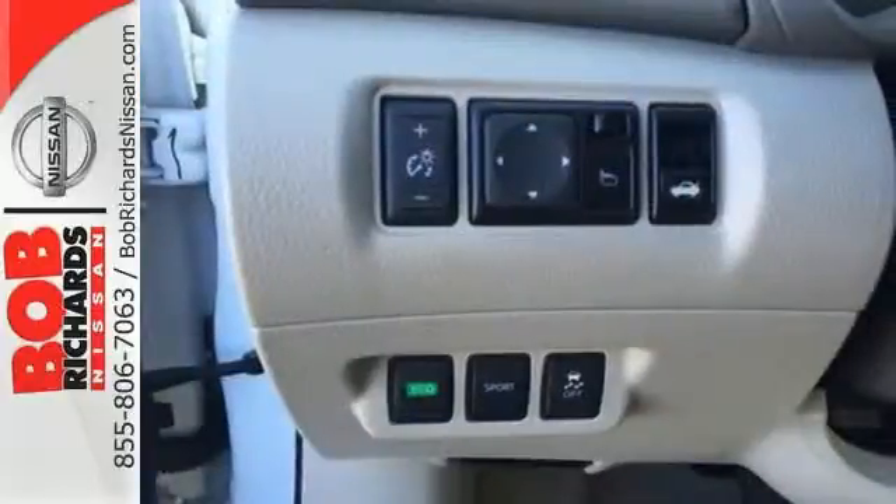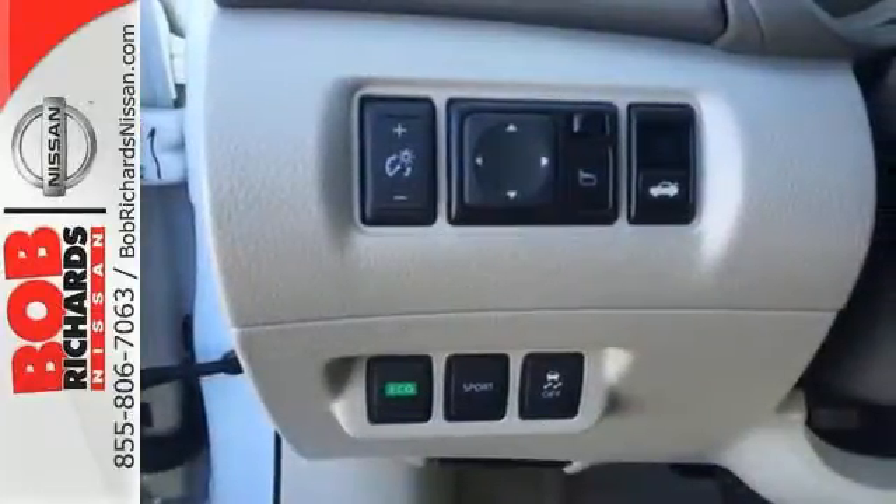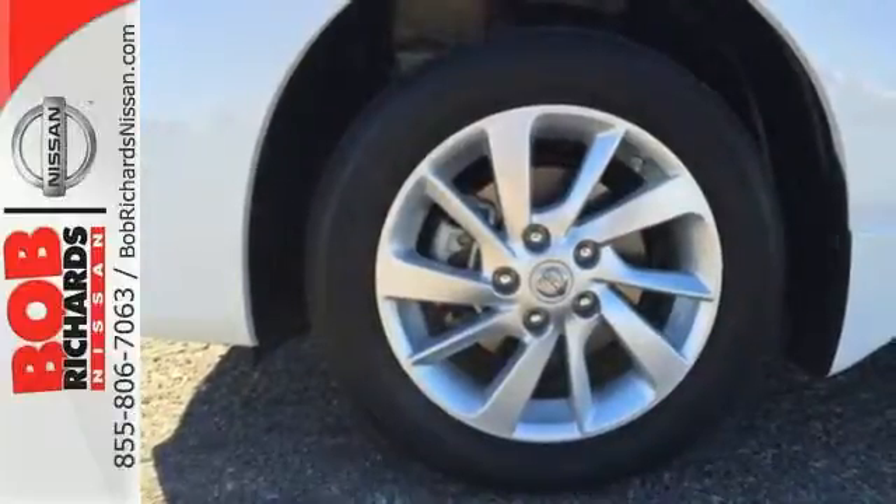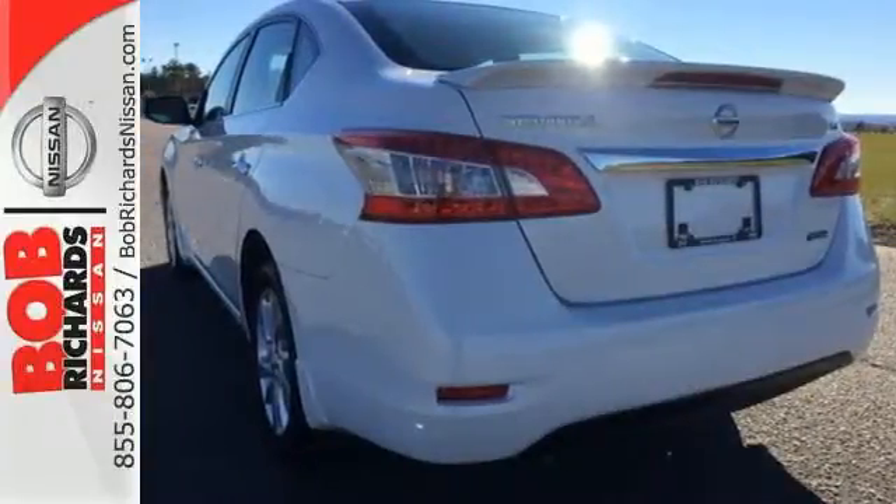Plus, you'll enjoy the remote keyless entry and CD changer with MP3 audio system. Style, sophistication, and undeniable safety. Drive this Nissan home today.